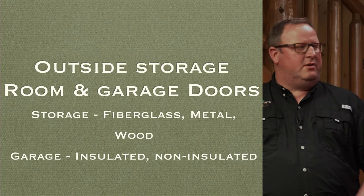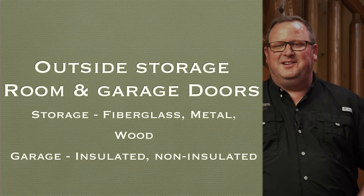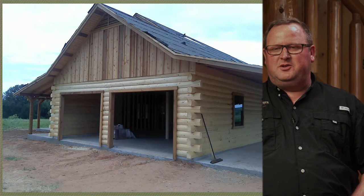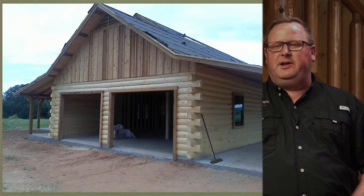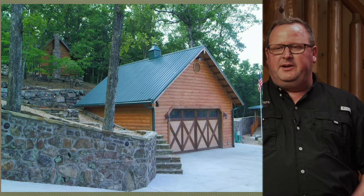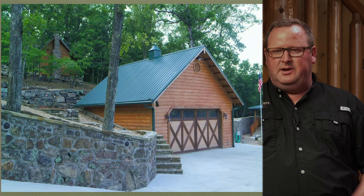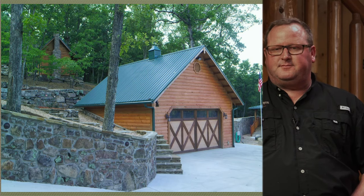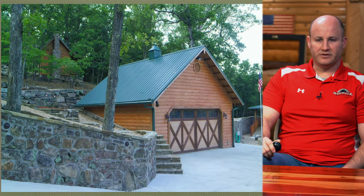Outside storage room and garage doors: as you can see here, we will frame the opening and trim them on the exterior. You'll just need to get yourself or your builder to come in and install those garage doors. Again, there are a ton of different options — from mild to wild — and all budgets are covered.